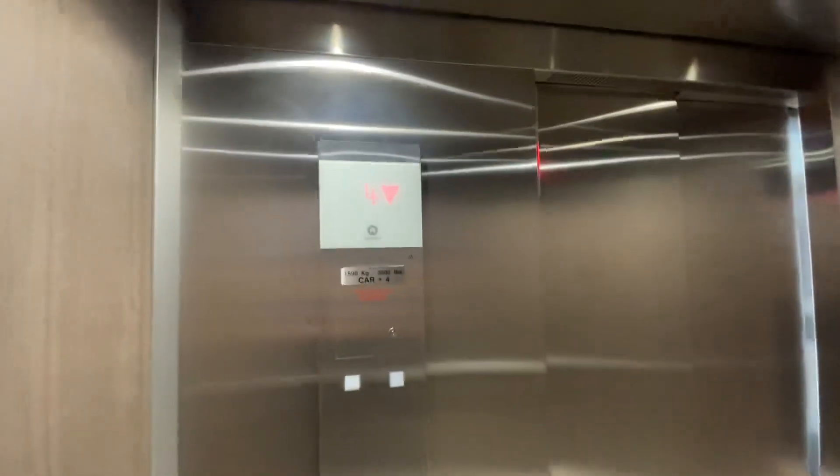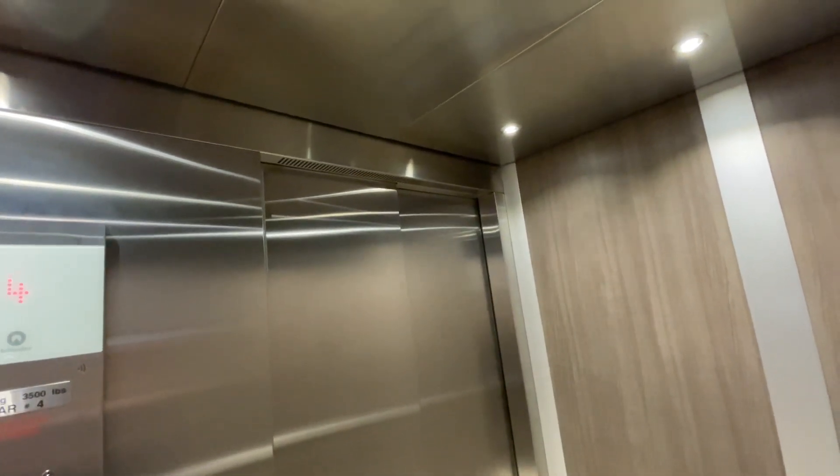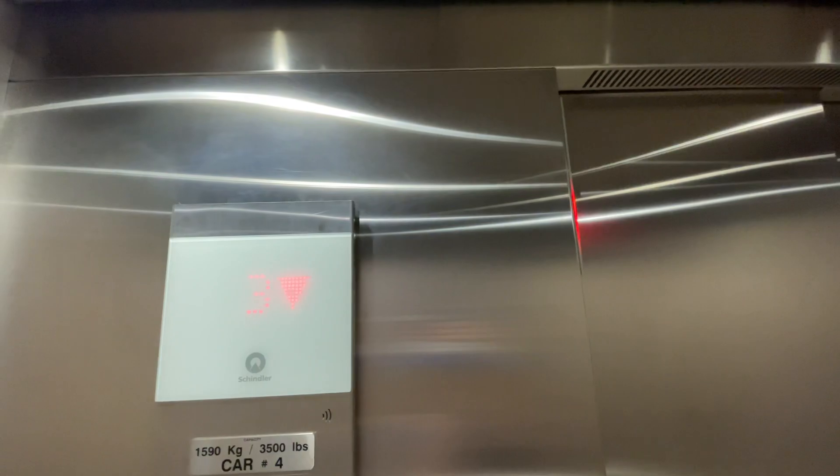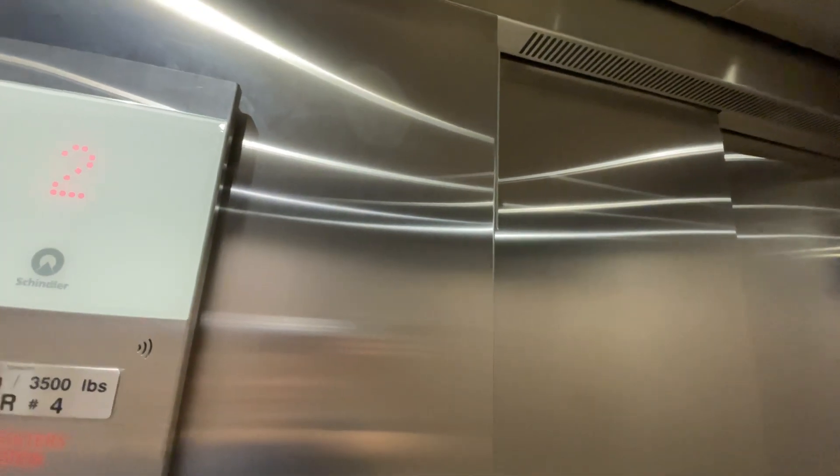We're going to go back down to one. I want to go down to three and see the shaft. I can't see it back up.